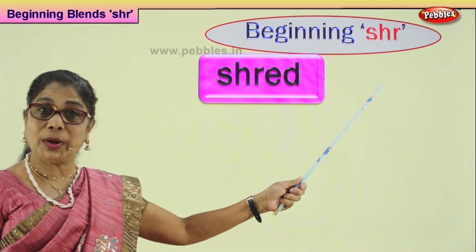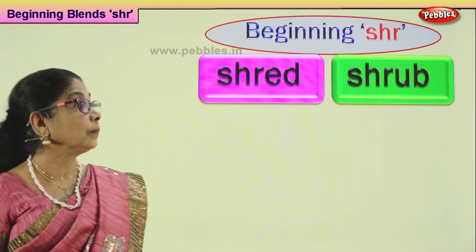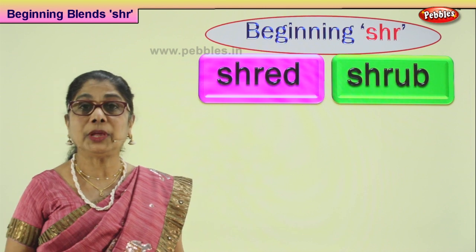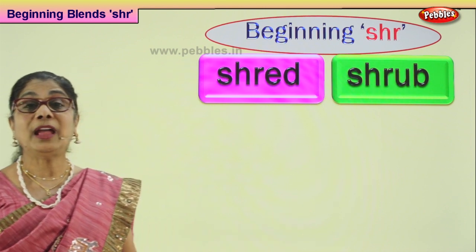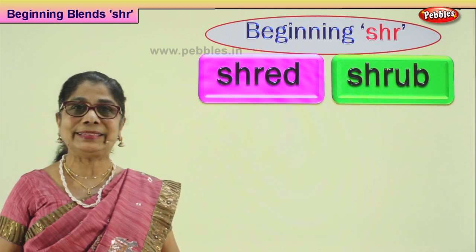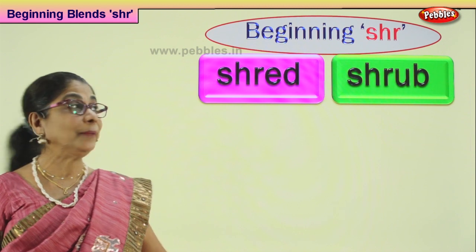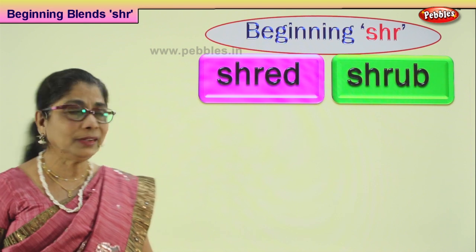Let's look at our next word in the beginning consonant blend S-H-R. Shrub. What is a shrub? Any plant that is small — rose, jasmine, they all come under the shrub category. They are not trees. Small shrubs. You can form them into a nice bush, cut and shape them. Hibiscus is a shrub. Good.